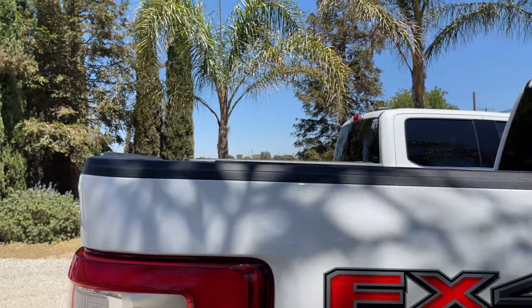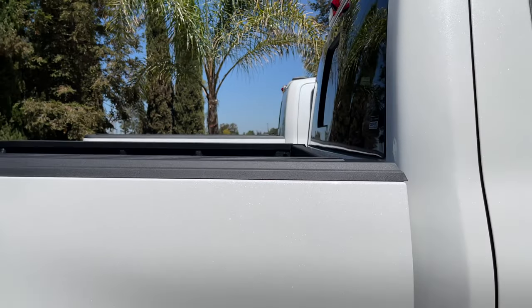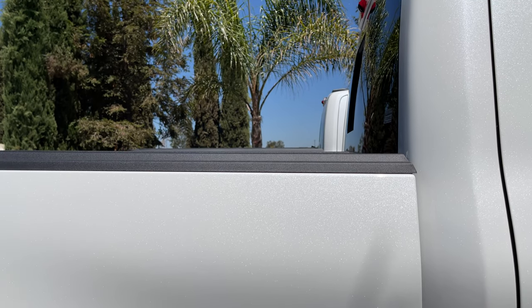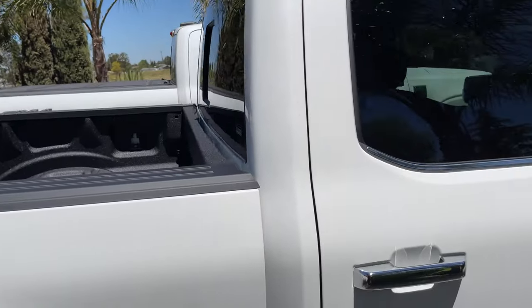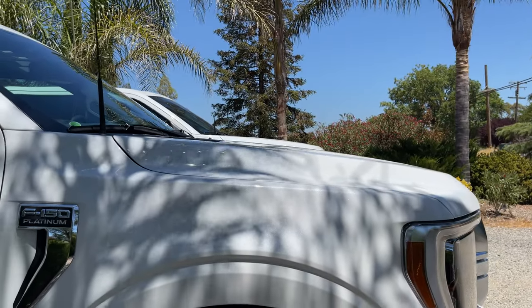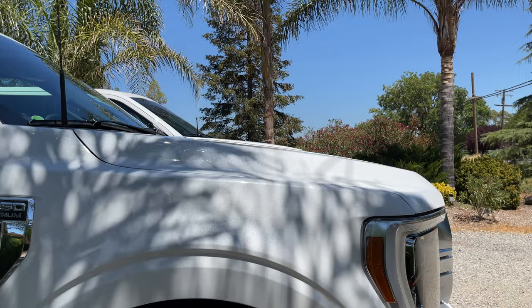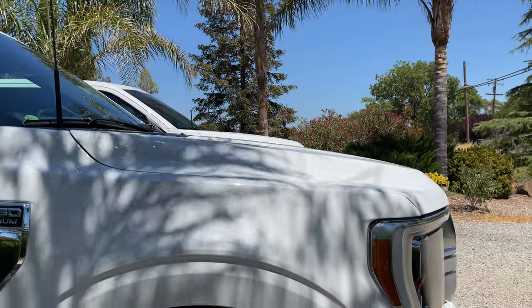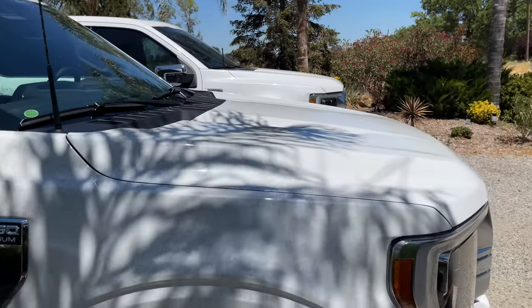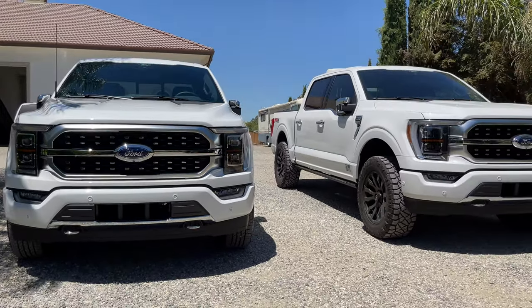I'm going to try to match the trucks up on the driveway as level as possible. Looking at them side by side, I'll bring the camera down low so you can see there's a slight height difference — that one is a little higher. Moving around to the front is where you'll probably see the biggest difference. I'll sweep up and down to show the height difference between the two trucks — the difference out back is mostly from the taller tires, and up front is the leveling kit.